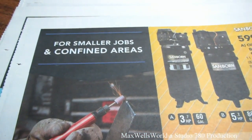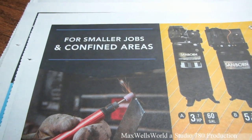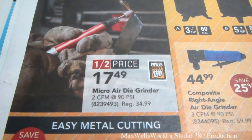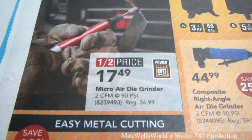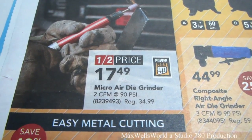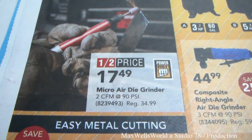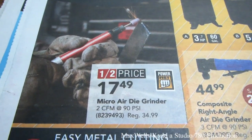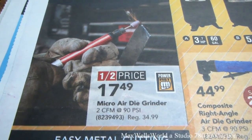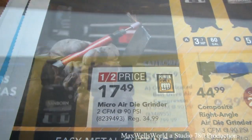Over here is the tool section at Princess Auto, for smaller jobs in confined areas. Half price on this one — a PowerFist brand micro-air die grinder, 2 cubic feet at 90 PSI air consumption. Regular $34.99, on sale for $17.49. That one looks interesting — rather than a full-size die grinder, having a little micro grinder might be useful for multiple things.